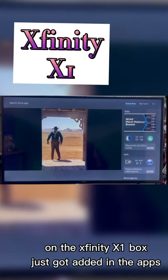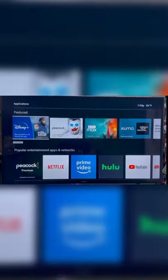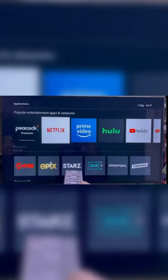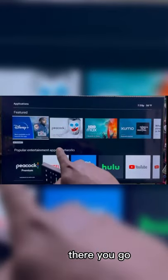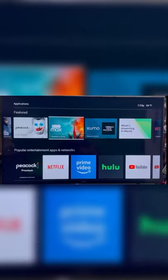Here's a quick update on the Xfinity X1 box — Disney Plus just got added in the apps, right there. You also have HBO Max, and that's how you get to them. Those are the two big apps that got added. So there you go: Falcon and the Winter Soldier on Disney Plus, and Godzilla versus Kong on HBO Max. Enjoy.